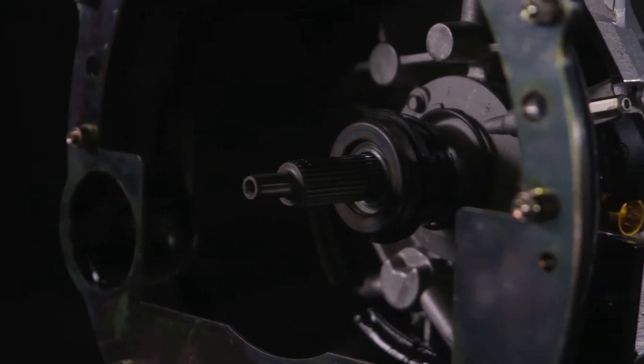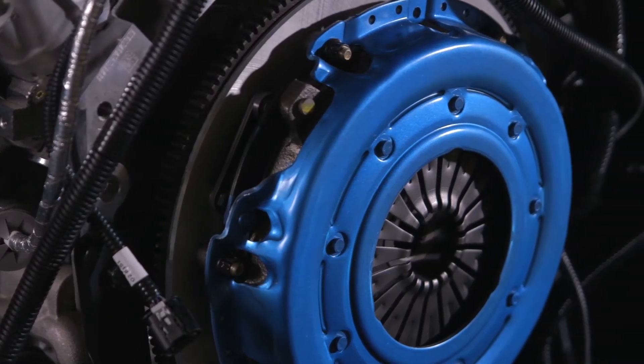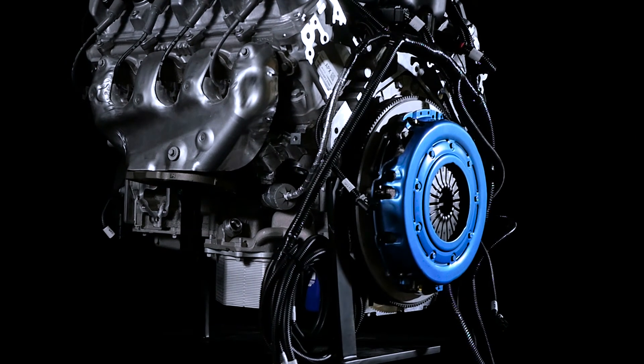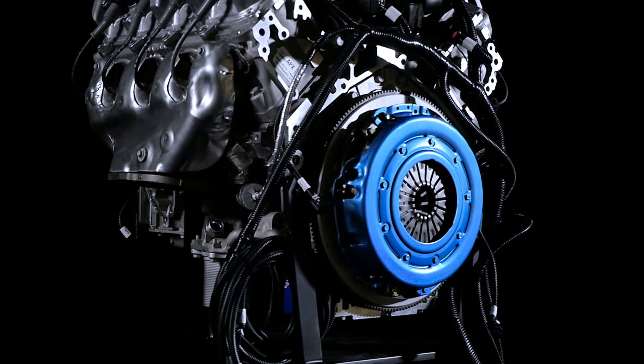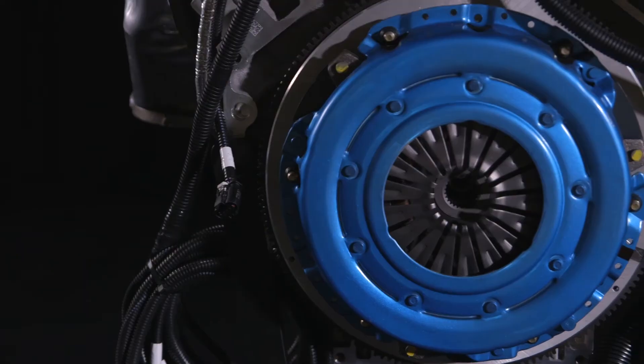Offering everything from production clutches to high-performance single and dual disc applications, Chevrolet Performance engineers have done their homework to provide you with all of the matching parts for today's variety of high-performance engines.